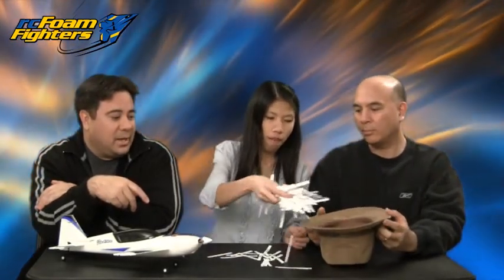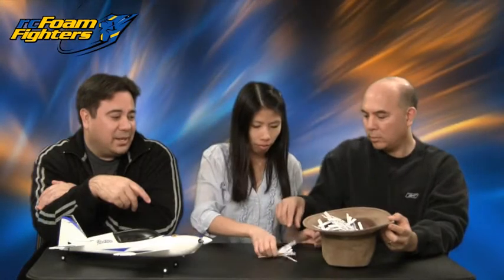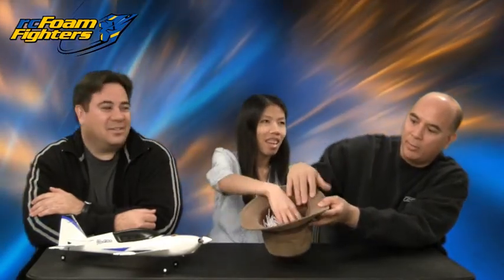Mix them up pretty good, guys. As good as you can. I think we're going to have to get something bigger — the hat's getting too small now. They're jumping out! Mix them up good. Keep going. Dig deep. No looking. Pick out a winner — pick one.